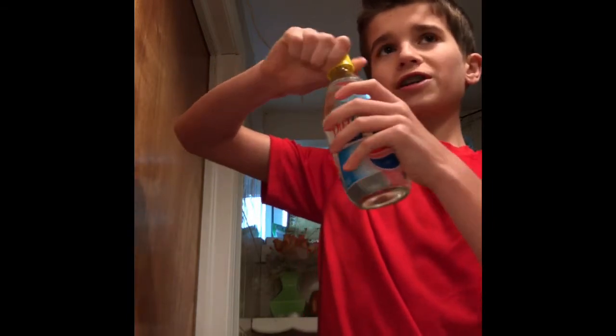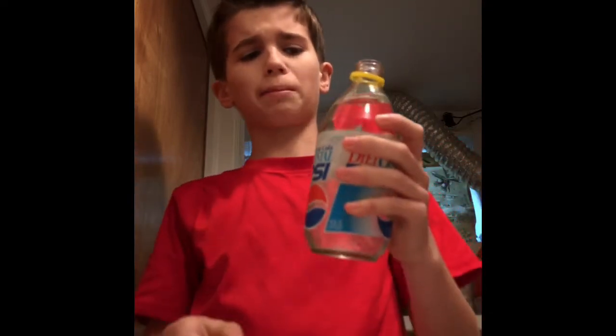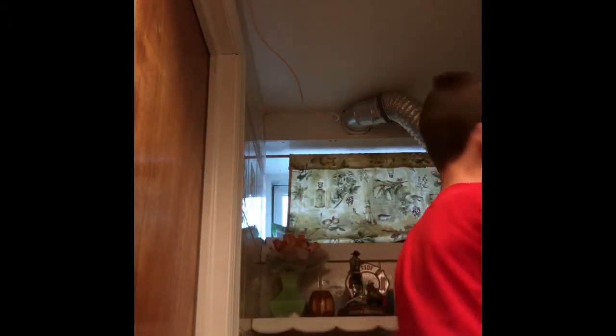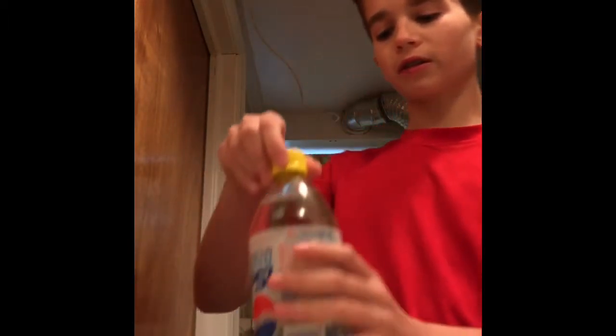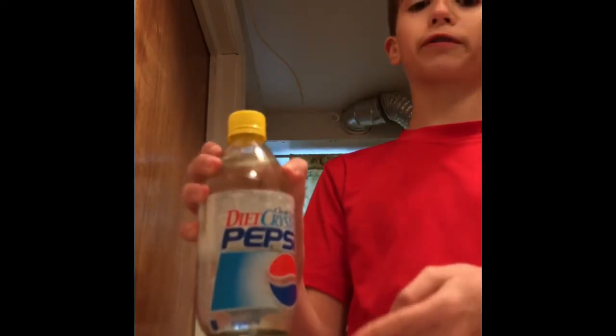No fizz. It actually smells like Diet Pepsi. Oh no — not good, not good. Oh jeez. You know what? I give this a bad review. Bad review. Not good.